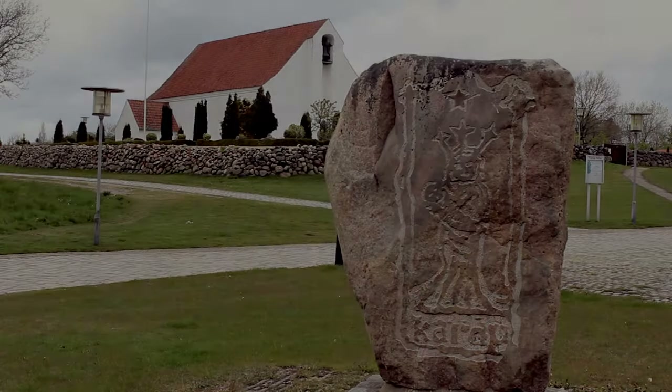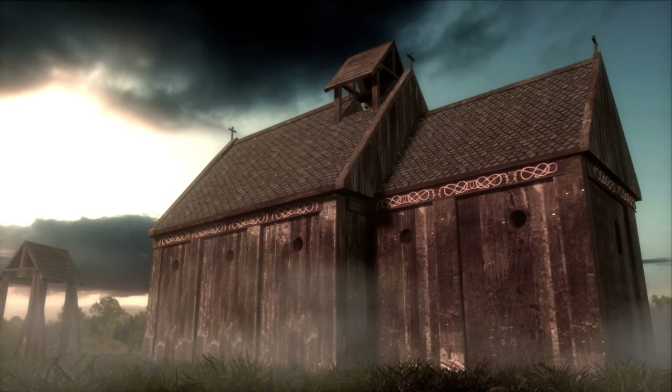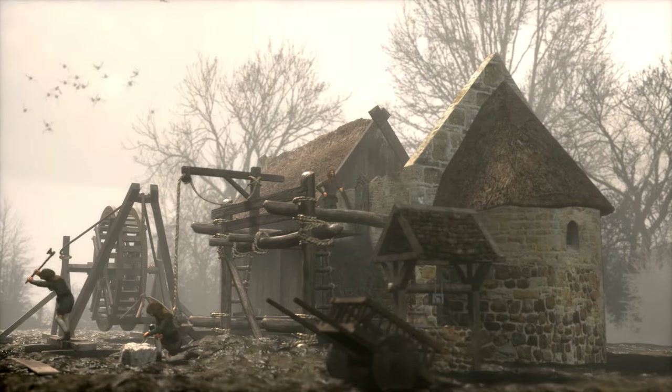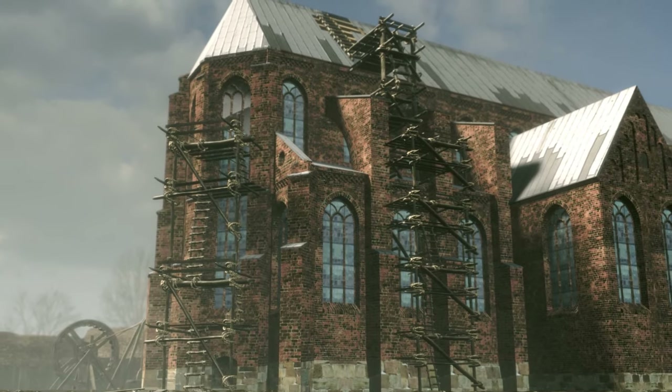Churches dot the landscape. Their history is ancient. But what did they look like when they were built? And what was there before? From quarries to cathedrals, this is the story of church builders.